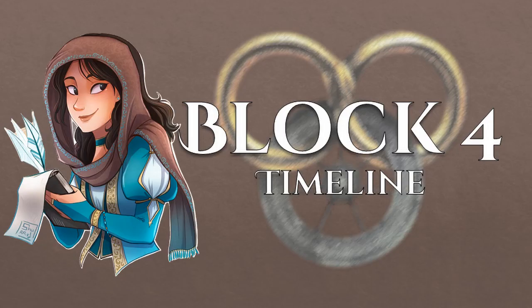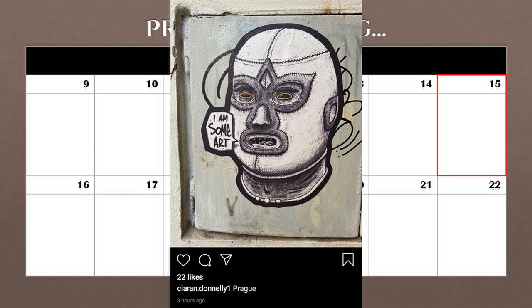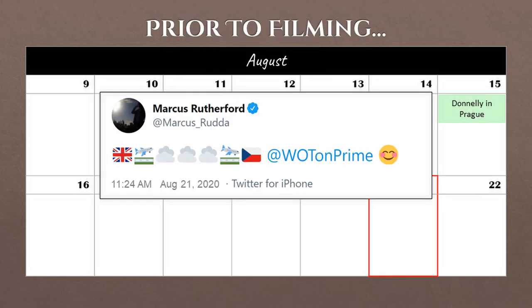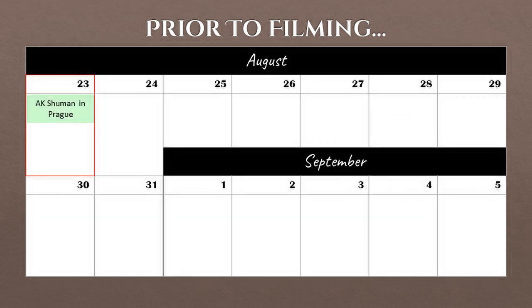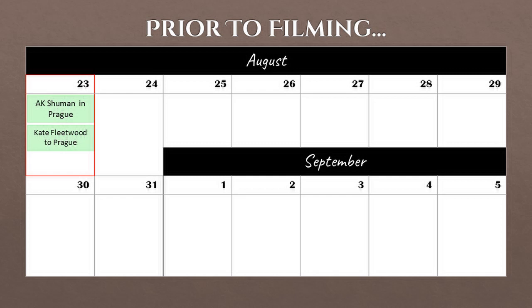Let's get to the filming timeline, starting with the period just prior to filming. In August, some crew members were seen making their way back to Prague. On August 15th, director Kieran Donnelly posted a picture from Prague. On August 21st, Marcus Rutherford was on his way to the Czech Republic. On August 23rd, writer and co-executive producer A.K. Schumann was also back in Prague. Also on the 23rd, Kate Fleetwood was off to somewhere on an airplane — it's probably safe to say she was headed to the Czech Republic too.